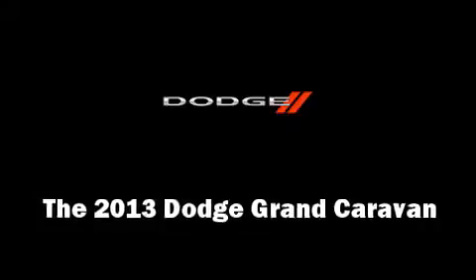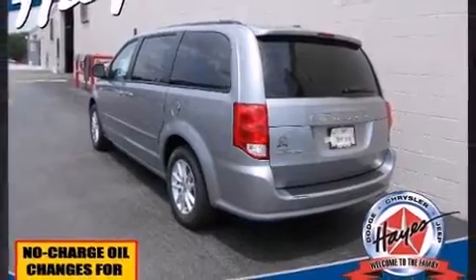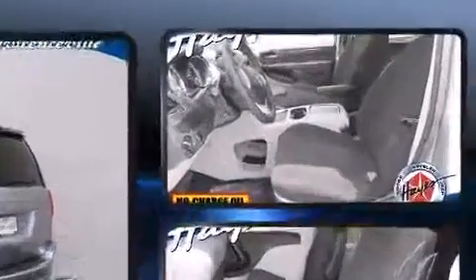The 2013 Dodge Grand Caravan. It features an automatic transmission, front-wheel drive, and a refined six-cylinder engine.